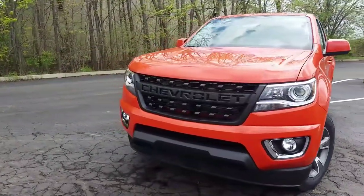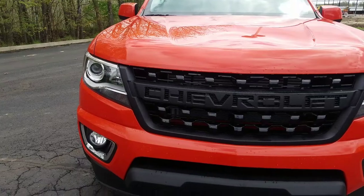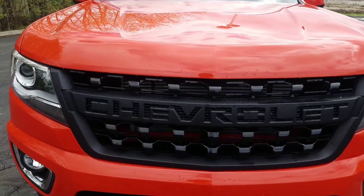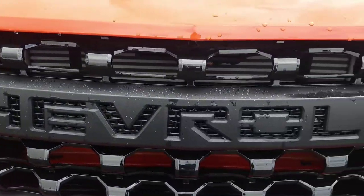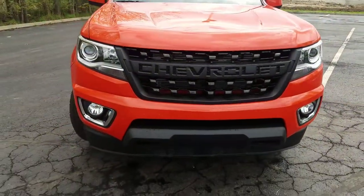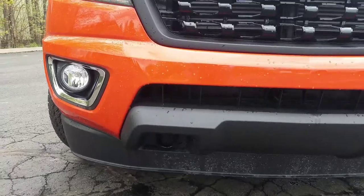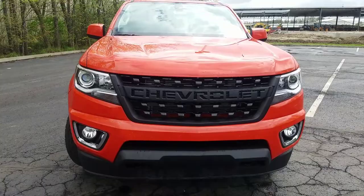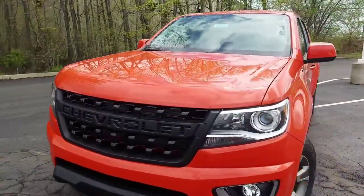One of the upgrades as we go to the front is this grille — a Chevrolet lettered grille, about a $475 option. It's a bit plastic-y but kind of cool. You've got fog lamps and recovery hooks down below, which are standard on the Z71. The projector beam headlamps are great, and you have daytime running lamps as well.